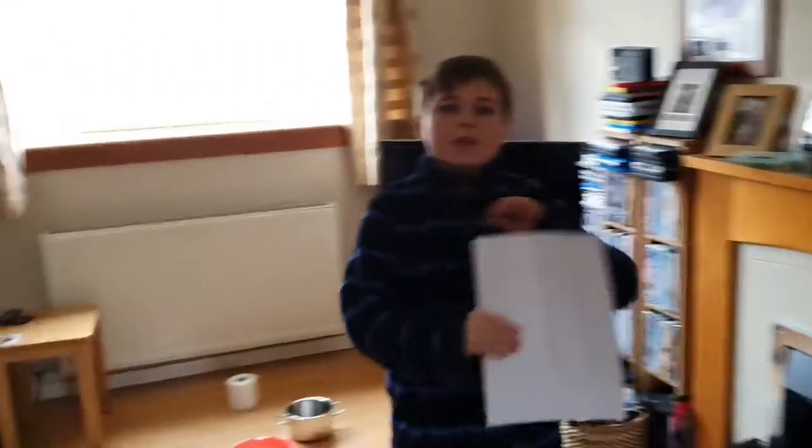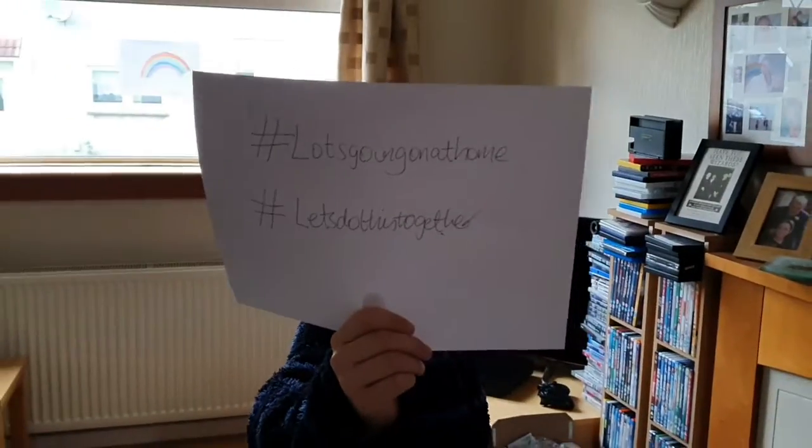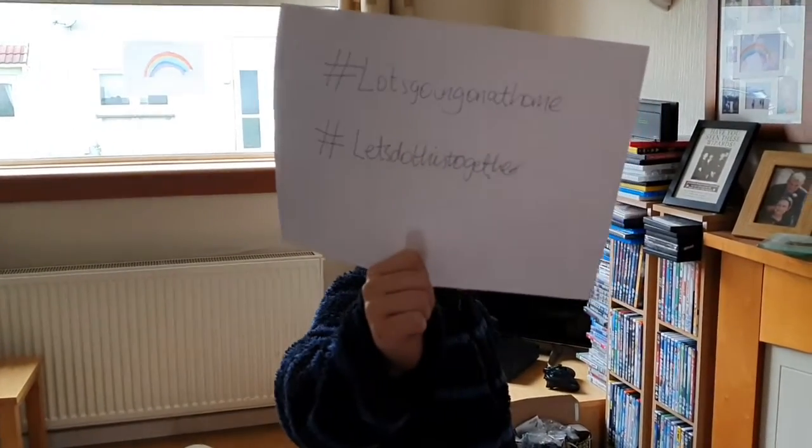Excellent! And what are our hashtags? Lots going on at home — let's do this together. Check out the PPAS team on Twitter and Instagram for more things that you can do during the holidays and when you're off school. Goodbye everyone.